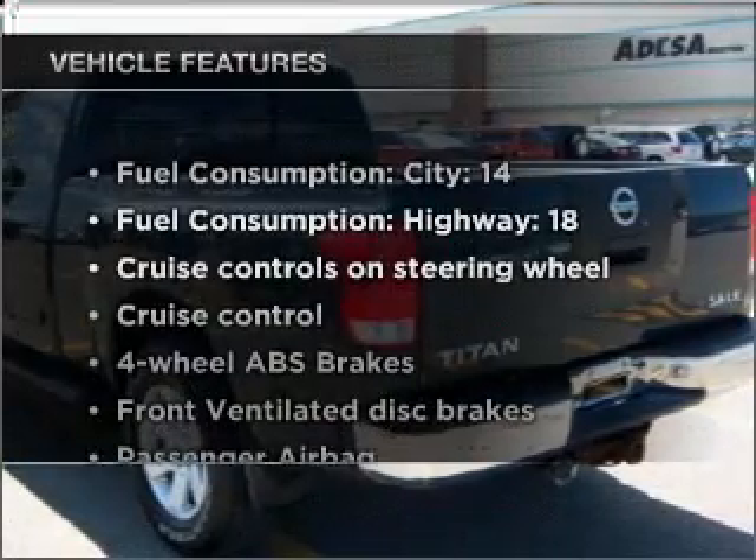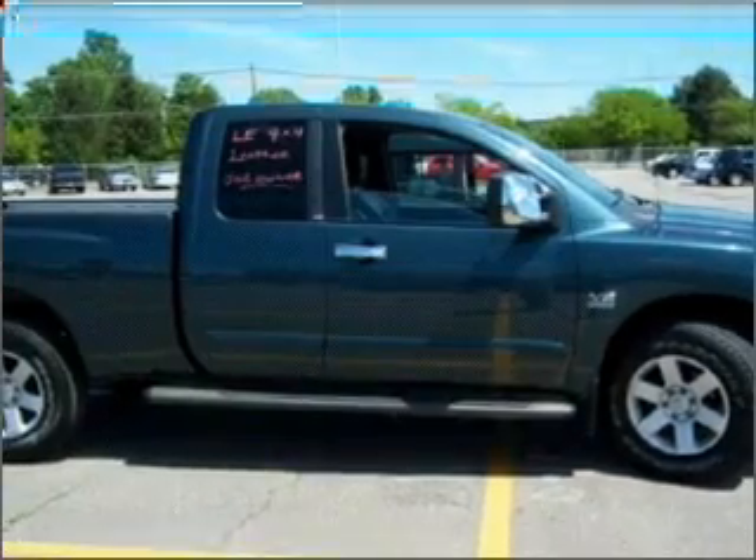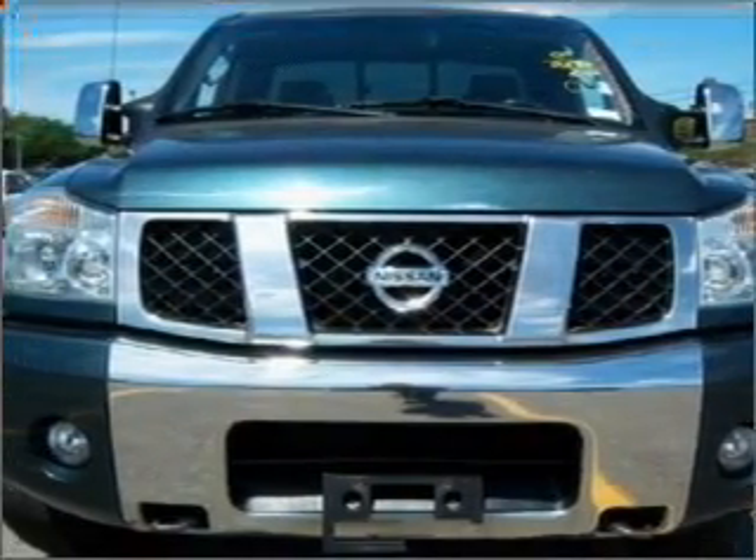Enjoy these notable features that are included in this ride: air conditioning, power steering, cruise control, an AM-FM stereo, and an adjustable tilt steering wheel.